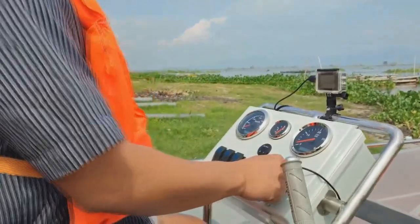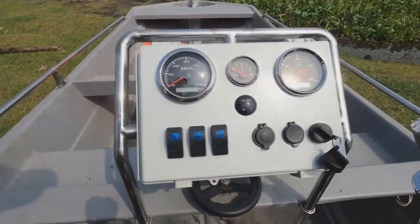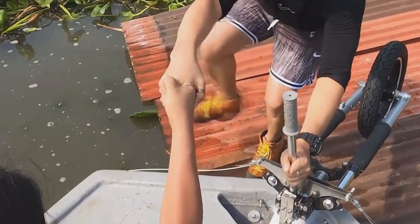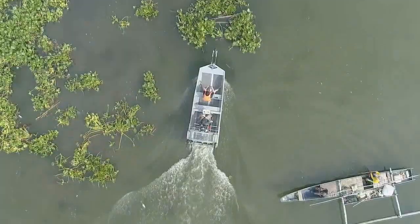Operate with confidence using our easy-to-use dashboard and controls, designed for people who have never operated a boat in their life or those who are already experienced. In emergencies, our airboat turns into a reliable rescue vehicle, easily navigating through shallow and cluttered waters.